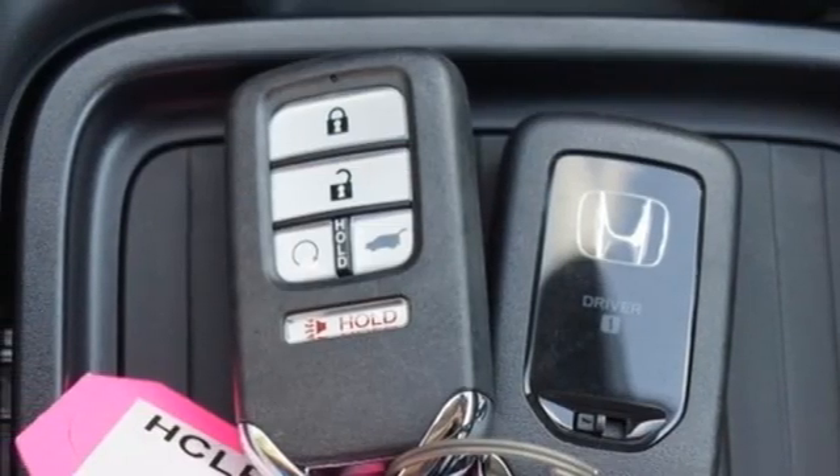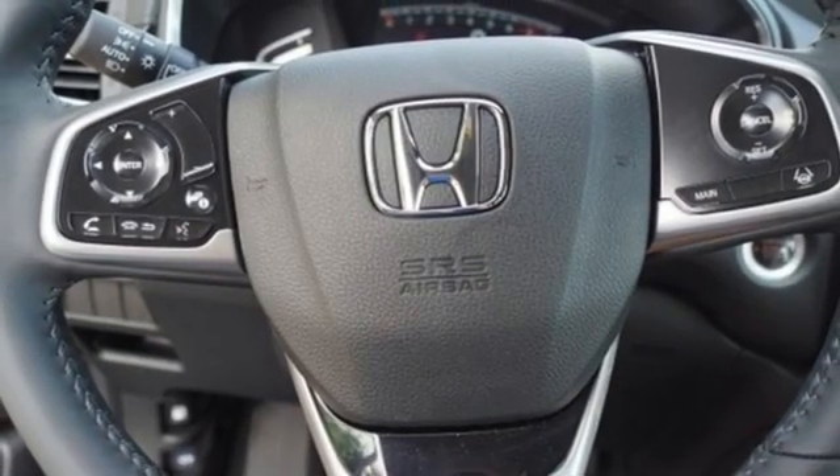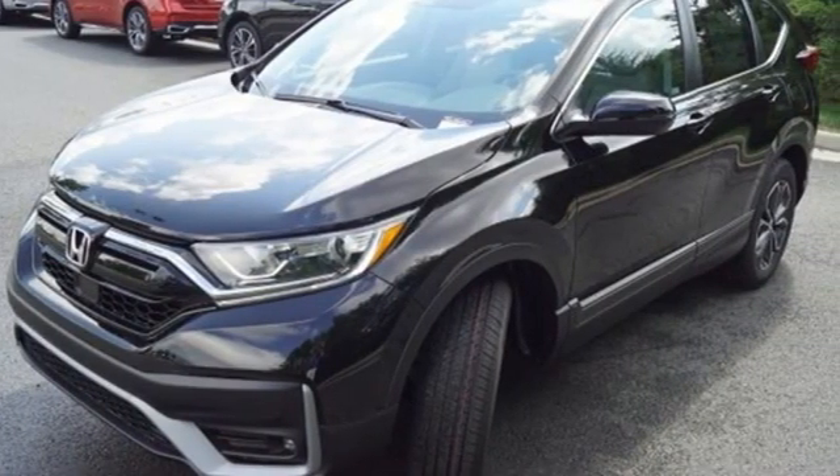Remote engine start, AM-FM satellite radio, power sliding and tilting sunroof, doors and push-button start proximity key, and memory exterior door mirror settings.